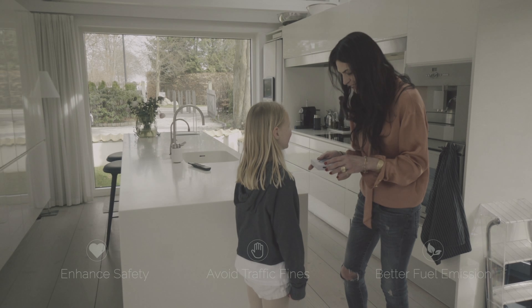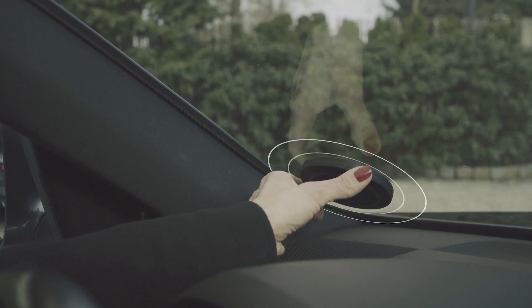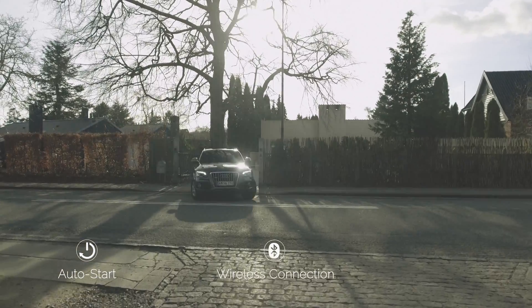Getting started is made easy. Simply pair Safebrick with your smartphone, place it on your car windscreen, and you are ready to go. When starting your car, Safebrick automatically activates and connects to your smartphone — so seamless, you won't even notice.